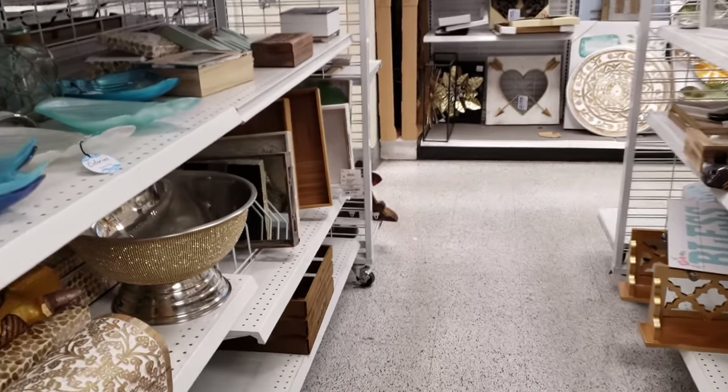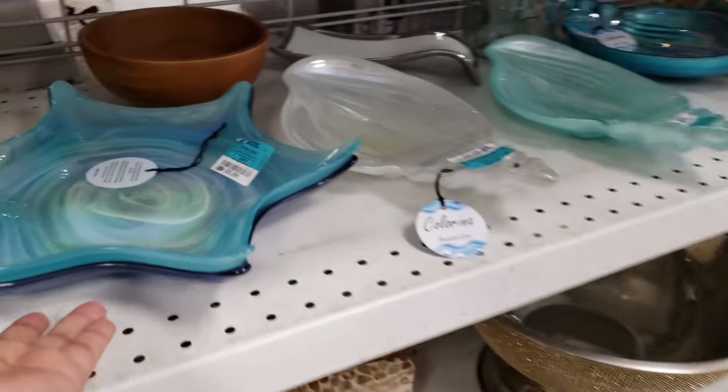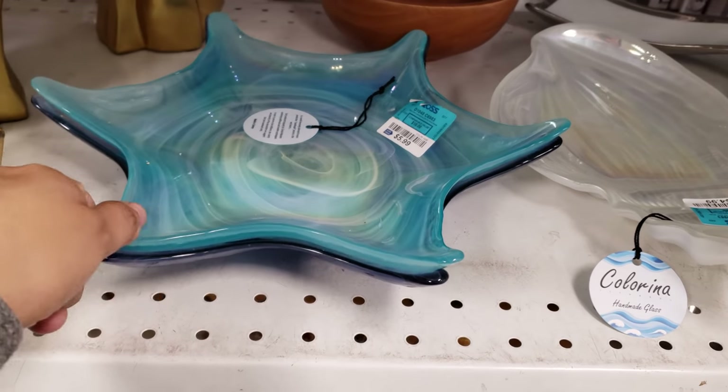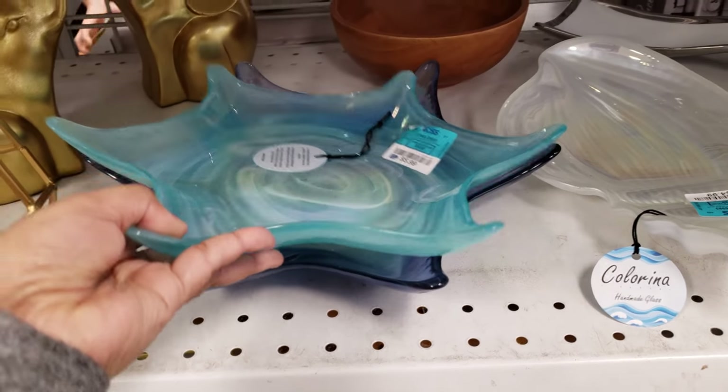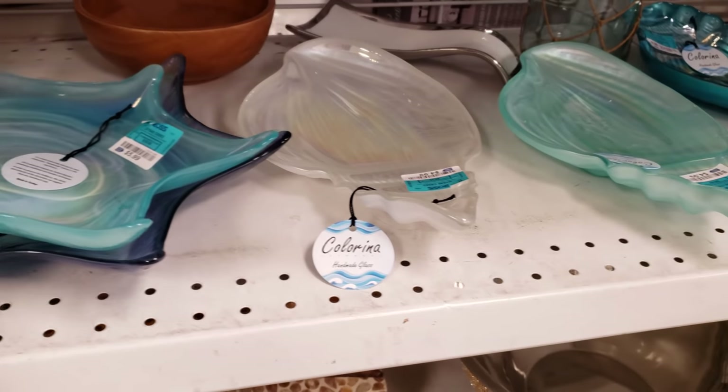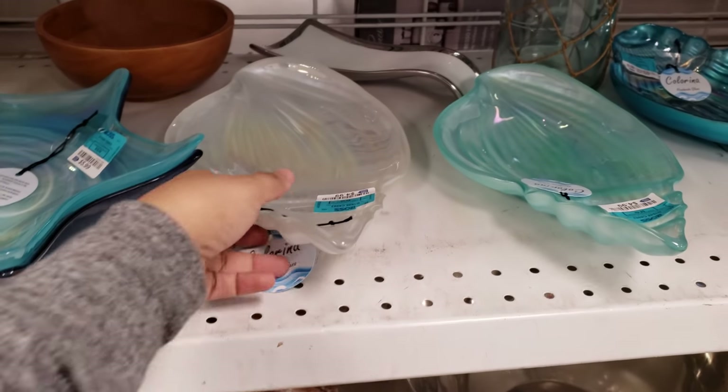Hey everybody, I made it into the Ross decor section. Look, we have some new items — six dollars. I'm gonna pull one out. They do have it in a darker blue and they also have that white pearl one with the shell.